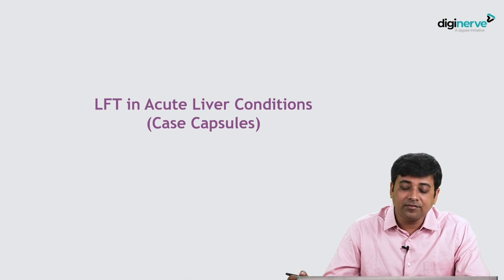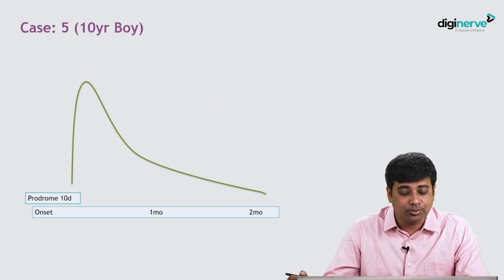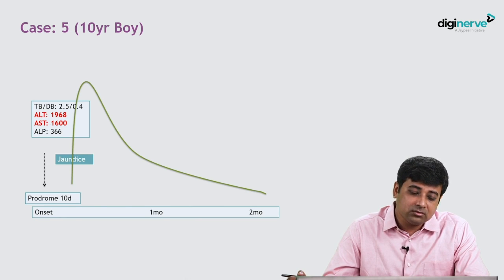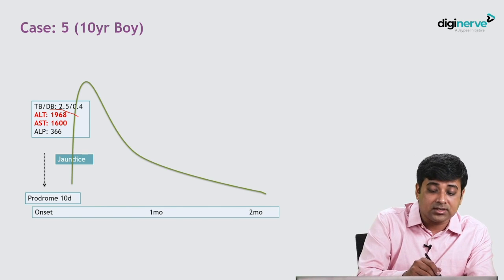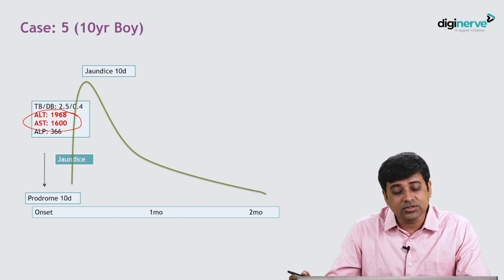Now let us look at liver function tests in acute liver conditions. Here is a 10-year-old boy who had a prodrome of 10 days and developed jaundice. In the early part, bilirubin was only 2.5, but the transaminases were in the thousands — indicating cellular liver injury. The jaundice worsened by the 10th day.